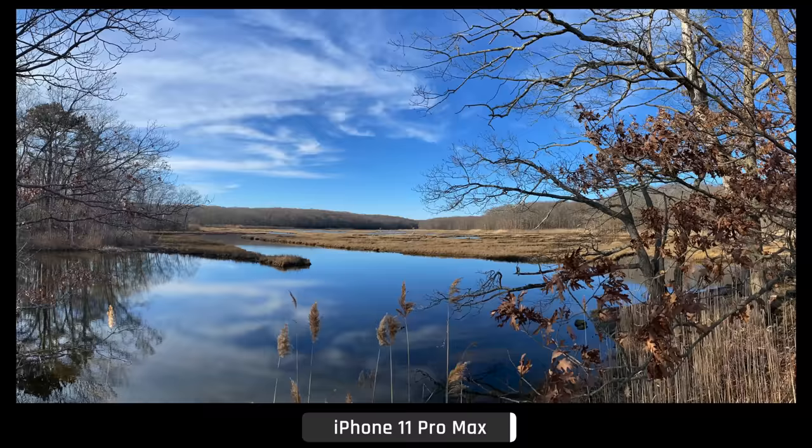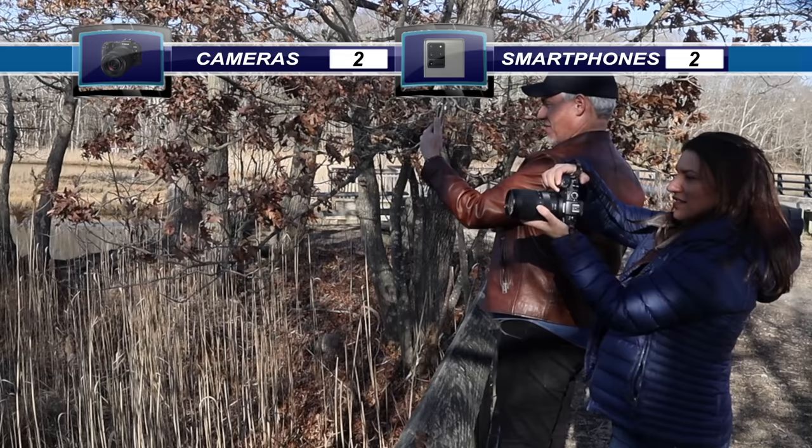Smartphone software is at least a decade ahead of traditional cameras, which allows smartphones to stitch together panoramas in real time, properly handling moving objects like these reeds. Another point for smartphones.